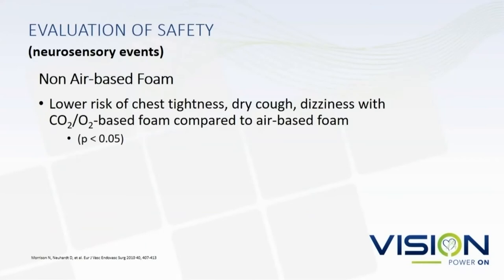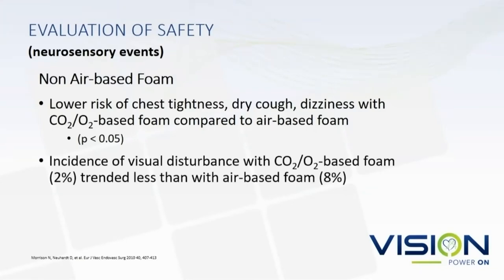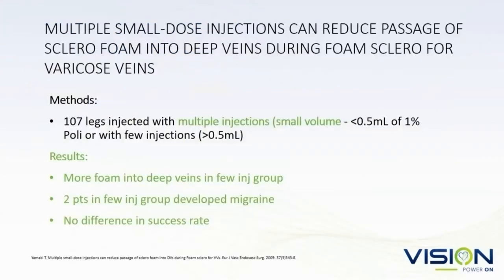Our work from several years ago shows that the use of non-air-based foam had a lower risk of chest tightness, dry cough, and dizziness, and visual disturbances were also less. A paper from Takashi Yamaki advocates for small volume frequent injections rather than large volume infrequent injections — essentially more foam got into the deep system with large volume fewer injections. A couple of patients had migraine symptoms in that group, with no difference in success.